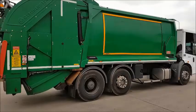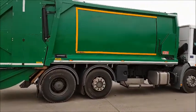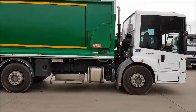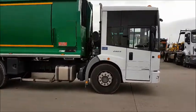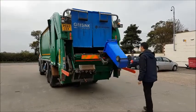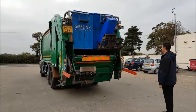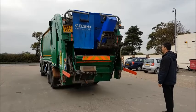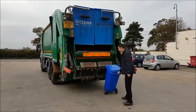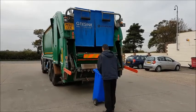The refuse truck has a combi split lift, so you can use it in either split or trade, and it has come direct from the council. If you're interested in this or any other municipal vehicles, please contact Hotdeals on 01430 434 800 or email sales at hotdeals.com.